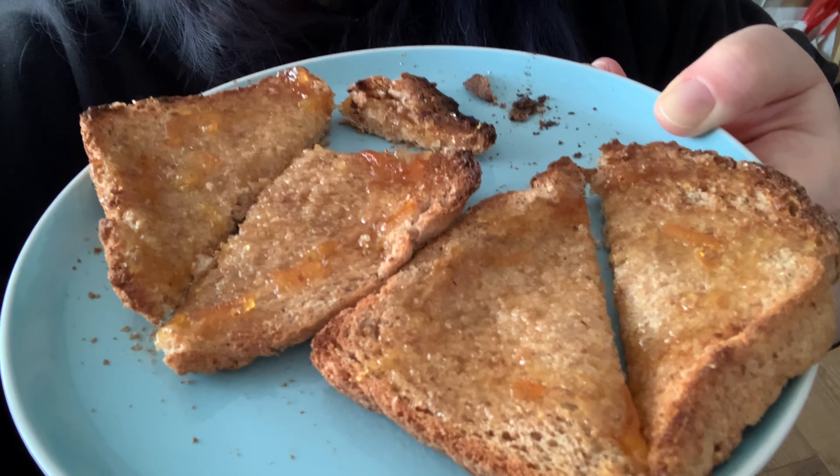The marmalade is one teaspoon per slice, which is half a syn per teaspoon. Just to confirm it is indeed half a syn per teaspoon, so my breakfast is one syn plus my Healthy Extra B choice.